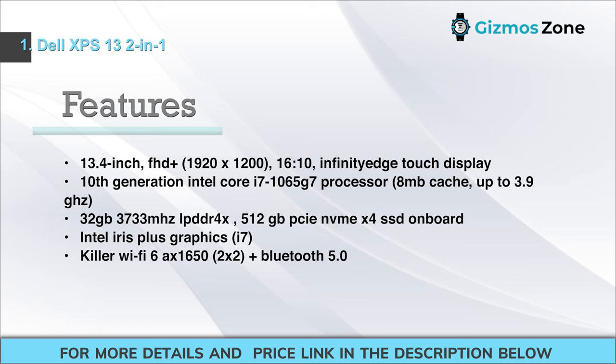Features: 13.4-inch FHD+ 1920x1200 (16:10) Infinity Edge Touch display. 10th generation Intel Core i7-1065G7 processor, 8 MB cache, up to 3.9 GHz. 32 GB 3733 MHz LPDDR4X RAM. 512 GB PCIe NVMe SSD. Intel Iris Plus graphics. Killer Wi-Fi 6A AX1650, 2x2, plus Bluetooth 5.0.